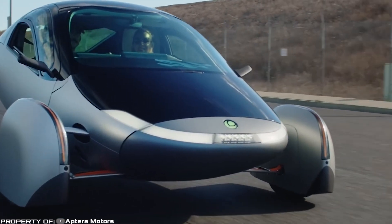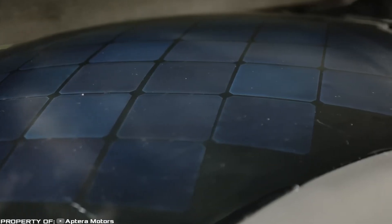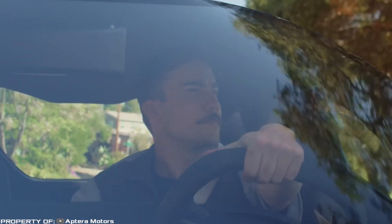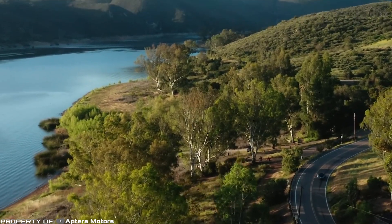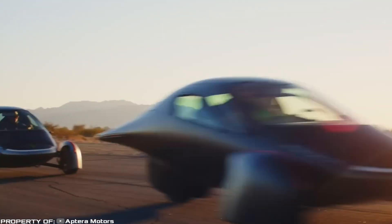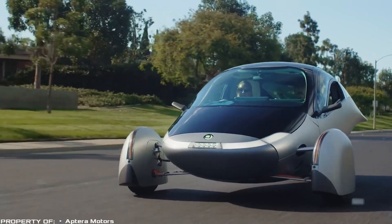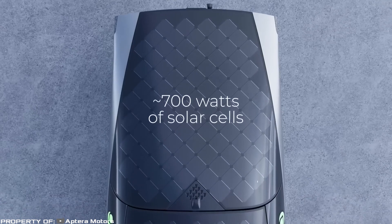The batteries in this car can be charged not only from an external power source but also from solar panels installed on the body. According to the manufacturer, on a clear day the electric car can receive a charge sufficient for 40 miles of travel in just one day. If you only drive in the city, this is enough to avoid charging the batteries from the power grid.